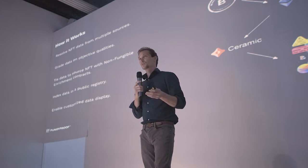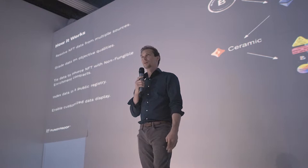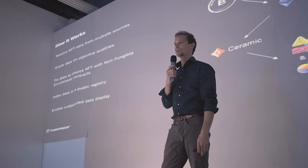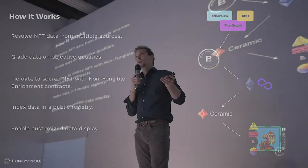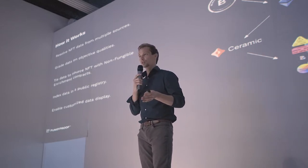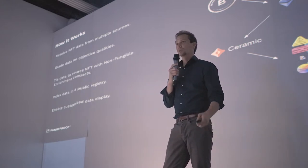The way this works is we first aggregate data from all over the place. We use RPC calls directly out to Ethereum, we use APIs, and we use subgraphs that we've built custom. We're actually working closely with The Graph team to come up with a standard on the NFT collection subgraph side. Then we take all that information, pump it through a grading algorithm, tie it directly to the NFT using the enrichment contracts, index this data into a public registry, and then you can enable the customized display.